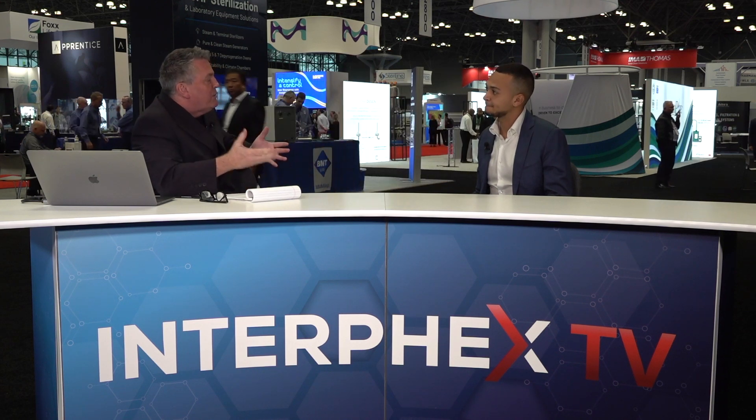I am Bob Friar with Interfex TV. I want to welcome here to the studios Nicola Zayad with Last Technology. Great to have you here. You guys are at booth 1229. Now, if I was to get up from here and walk over to 1229, what sort of a presentation would I be confronted with?